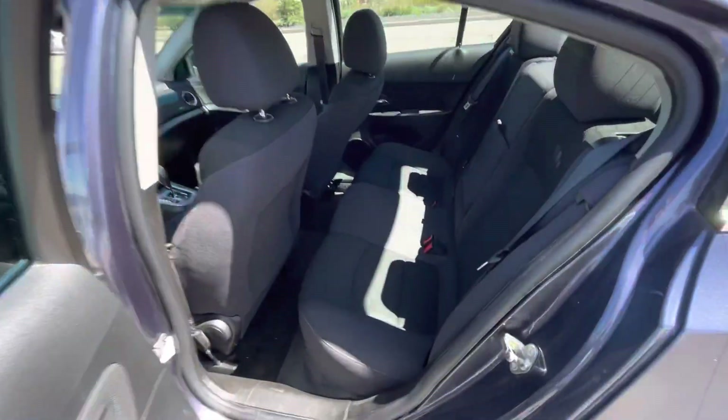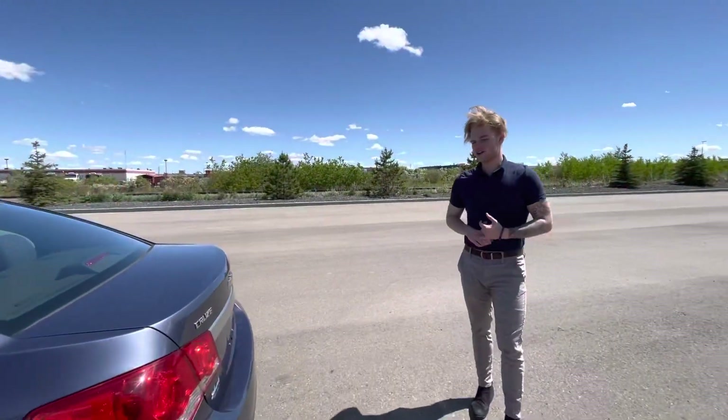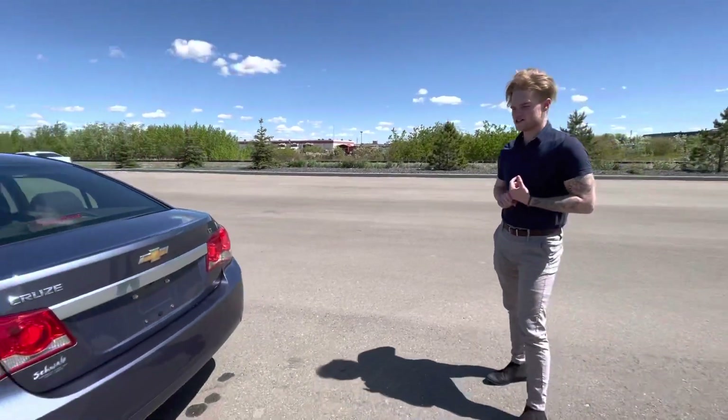Into the back seats here, you've got tons of room for any passengers, and you can see this thing is still in great condition, with it only being a one-owner vehicle with low kilometers.